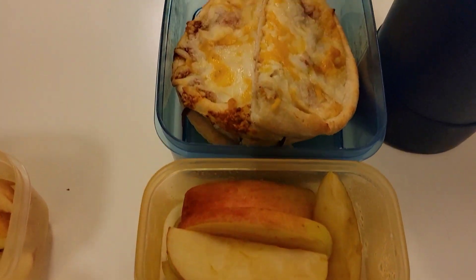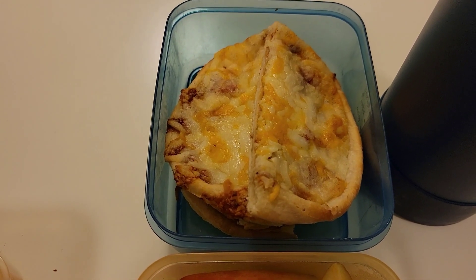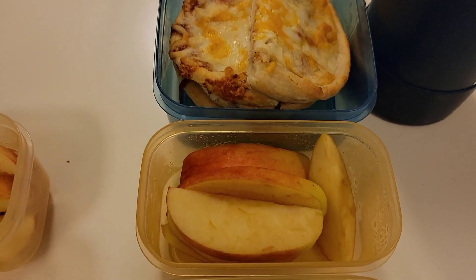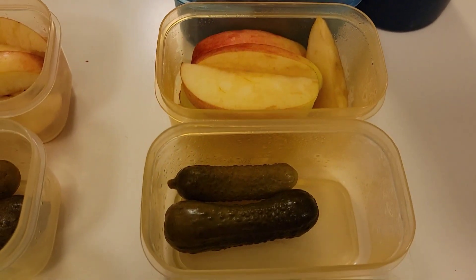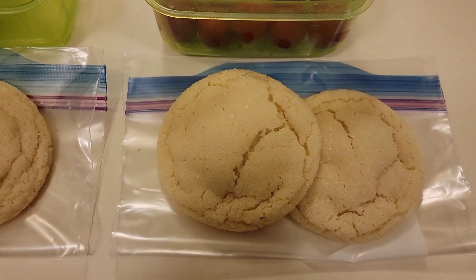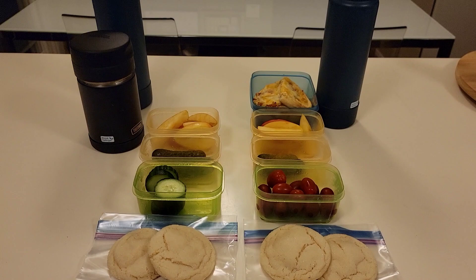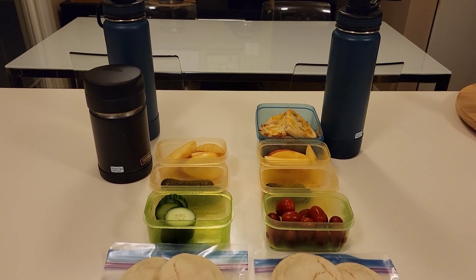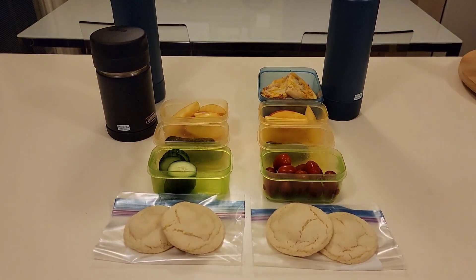Xander is having two slices of pizza — I just realized I didn't put any ketchup in his lunch so I'm going to have to do that after I'm done filming. He has his apple slices from yesterday's lunch as well as two dill pickles and some grape tomatoes. He has two of the same lemon sugar cookies as his brother, and in their bottles they have water. All right guys, that's what the boys are having for lunch today. I will see you after school — have a great day!